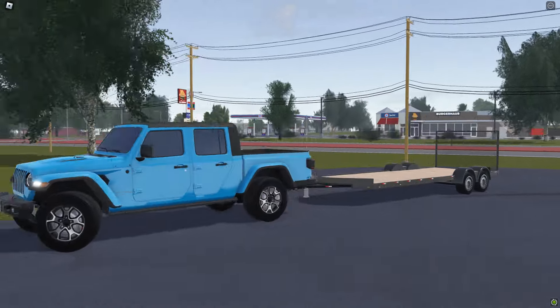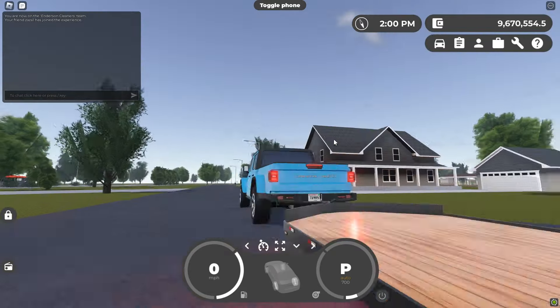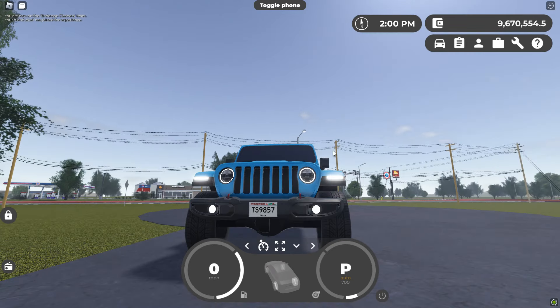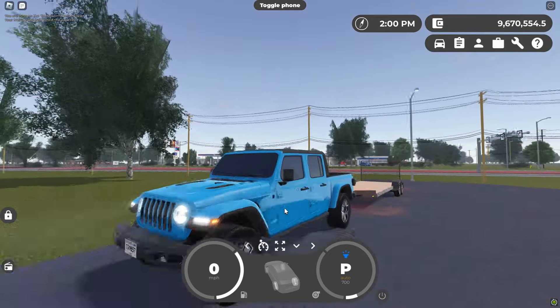Next up, we have the Jeep Gladiator. This thing can now also tow — actually, I believe this car was always able to tow, but anyways it can tow. It also got a lighting upgrade, which is absolutely sick. It even has little lights on the bumper too, and of course it has high beams and all that stuff. Let's hop on to the final car.